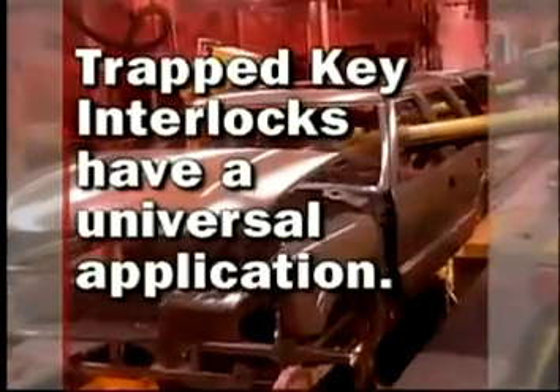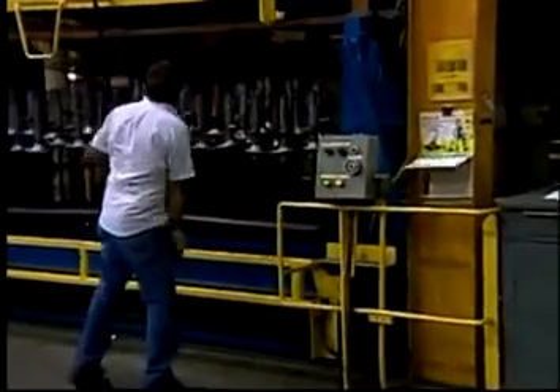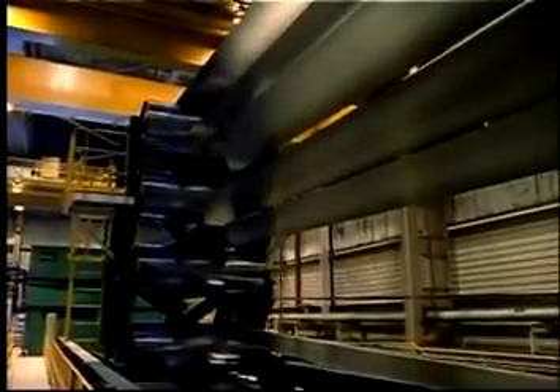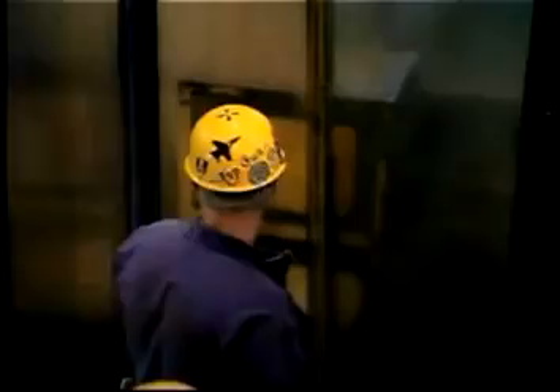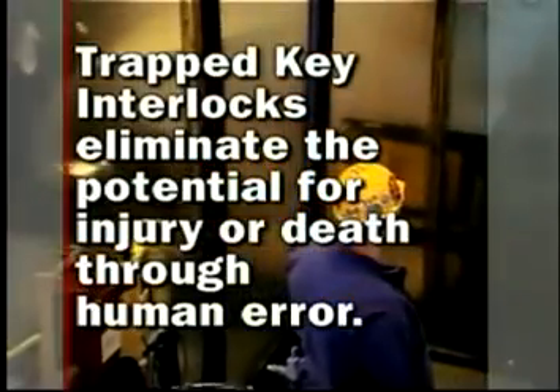Trapped key interlocks have a universal application. They can be fitted to virtually any piece of equipment or machine, operated by human intervention, in virtually any industrial environment, making it virtually impossible to deviate from safe practice. This eliminates the potential for injury or death through human error.